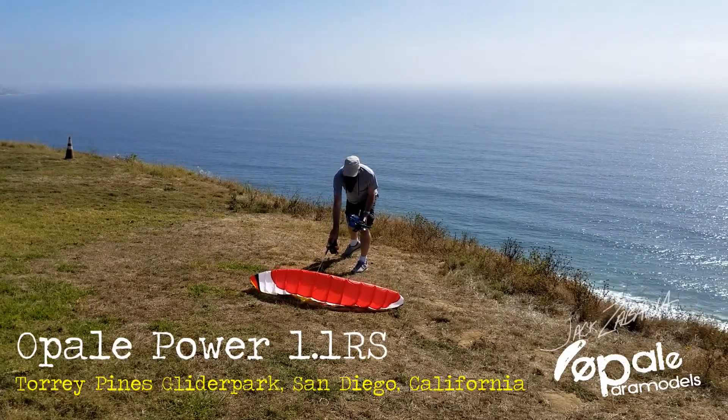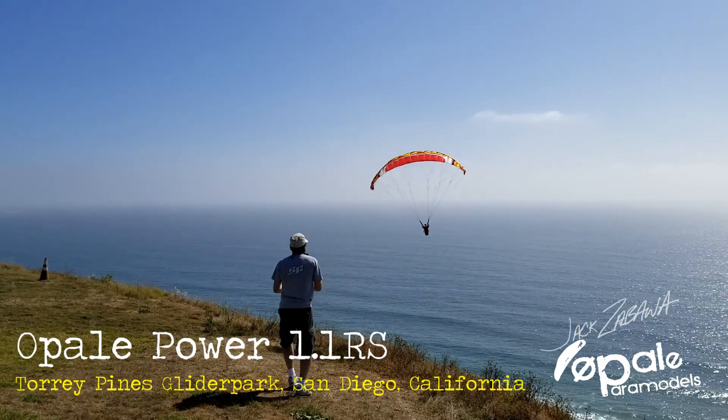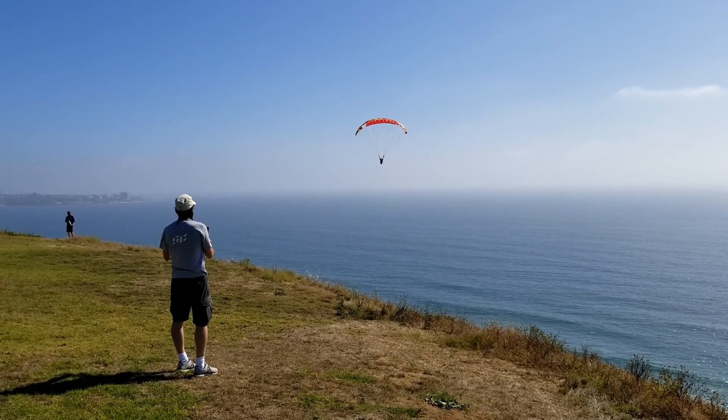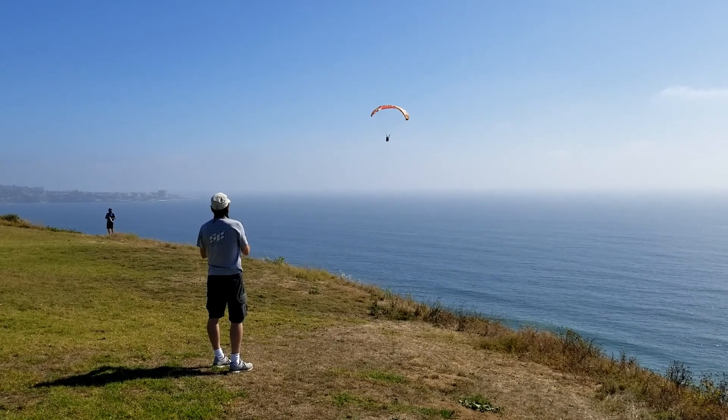Hi, it's me Jack. This is me at Torrey Pines in San Diego and I'm launching my Power 1.1 RS up the 360-foot cliff there. It's the Torrey Pines glider port, so there's actually a couple of gliders around in the air.